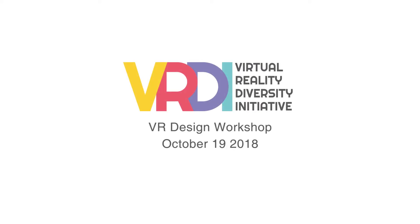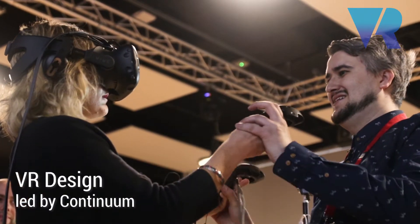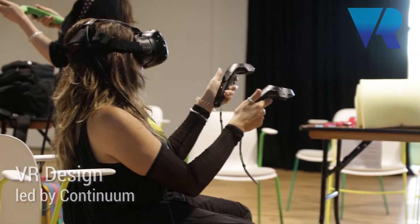VR is the closest that you will get to be able to be out of your own body, completely in a creative space to be able to create whatever it is that you want. That's what we're going to do today and hopefully this is the way that we'll be able to create some amazing things by the end of the day.